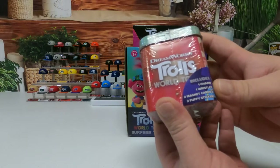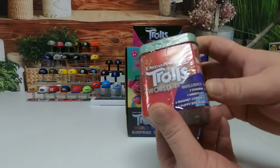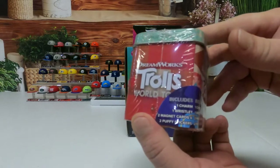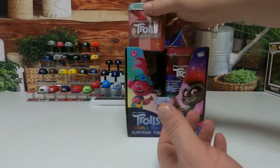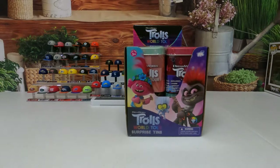It says you'll get one charm, one red wristlet, two magnet cards, and two puffy stickers. These are ages three plus, so these are going to be for children.